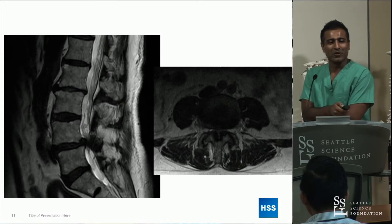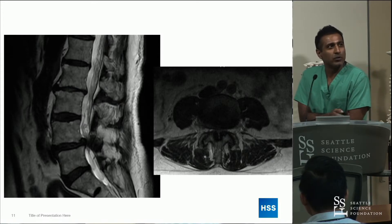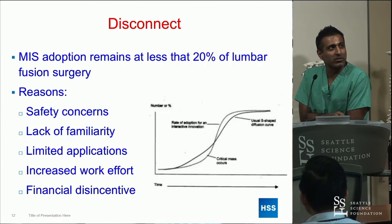While they're working on getting that image up, we'll keep going. Obviously things like lumbar stenosis, et cetera — but for some reason there's still a disconnect between what we're able to do and the adoption of minimally invasive surgery.